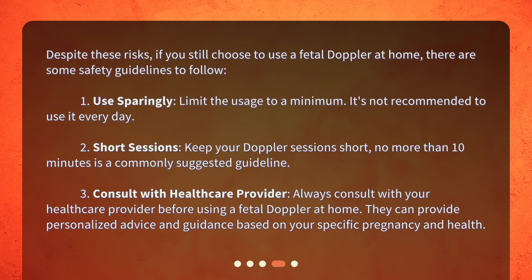Third, consult with your healthcare provider. Always consult with your healthcare provider before using a fetal doppler at home. They can provide personalized advice and guidance based on your specific pregnancy and health.